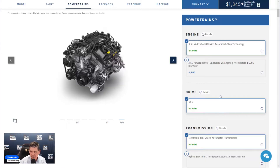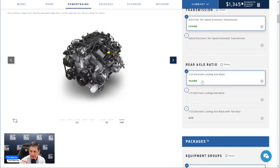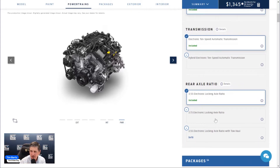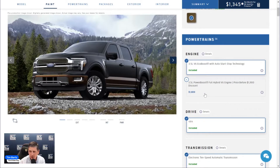On gear ratios: the 3.5 EcoBoost comes standard with a 3.55 electronic locking rear axle. When you opt for the Power Boost hybrid, it automatically comes with the 3.73 ratio — that's the only optional engine. We'll cover engines and gear ratios in more detail in the options section.